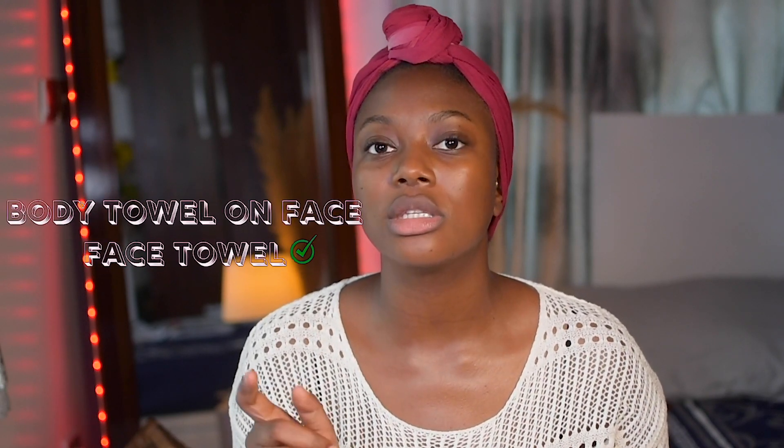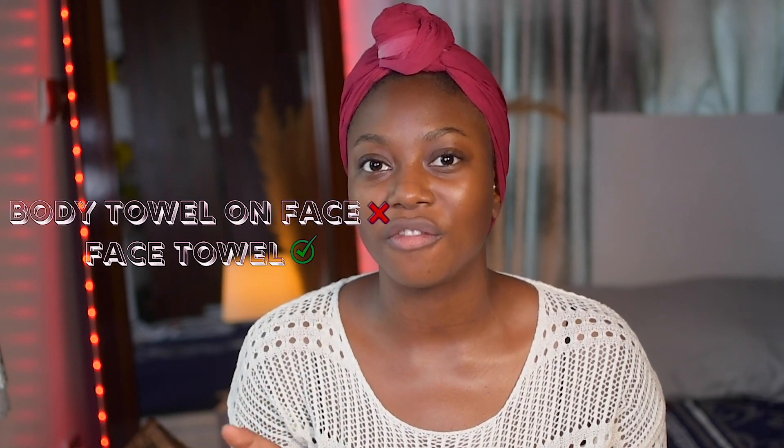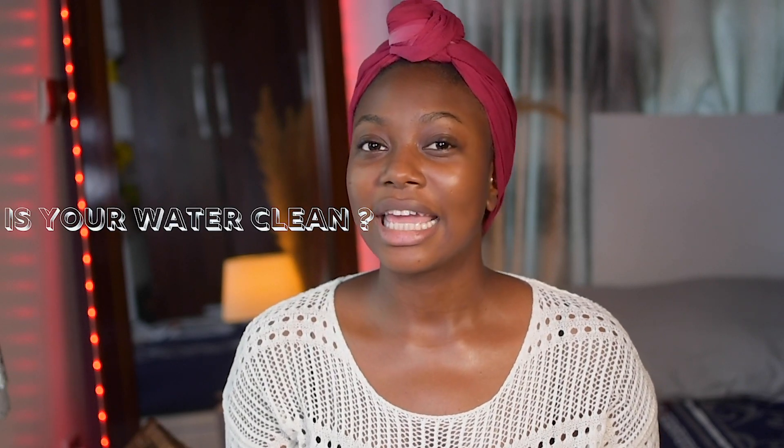Another tip: get yourself a dedicated face towel. If you're using the same towel for your body and your face, you're doing yourself a disservice. There are bacteria, and even perfumes or harsh things on a body towel that could be too harsh for your face. You definitely need a separate towel just for your face.